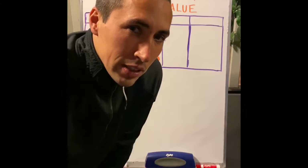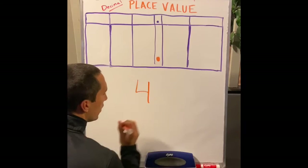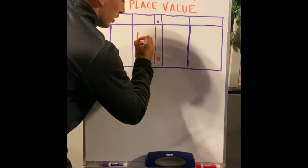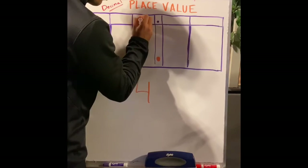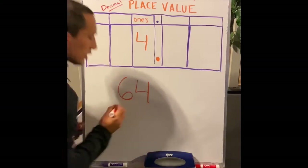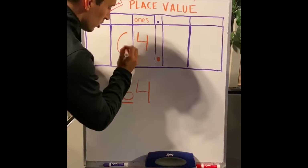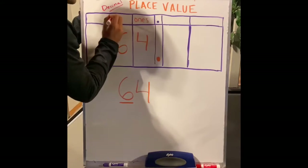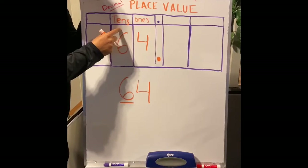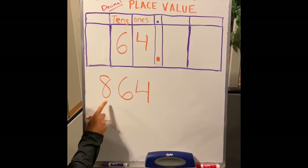Starting off today we're going to work on our place value. I'm going to start off with the number four — this number four is four ones. We're going to put the four right here because this is going to be our ones place. Now if I add a number to this four and make it 64, I have four ones and the six is going to be our tens place. What do you think is going to be our next column to the left? We have our ones, tens — let's make this number 864.